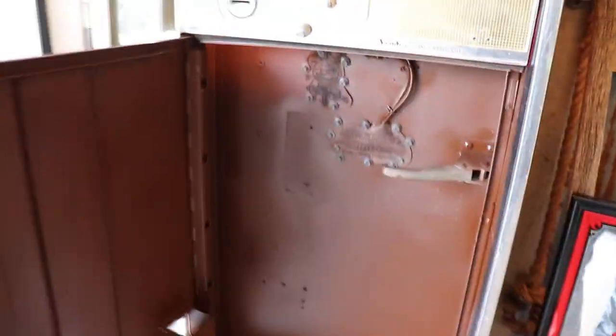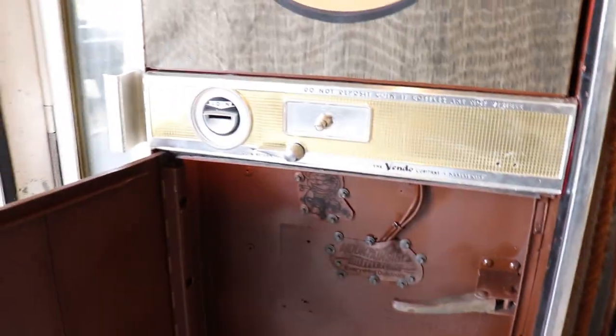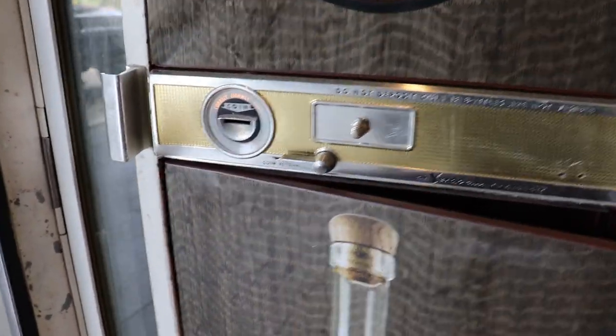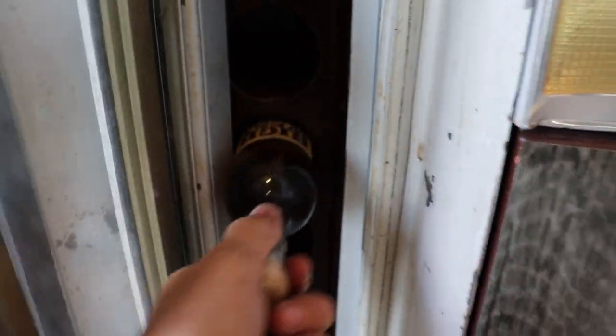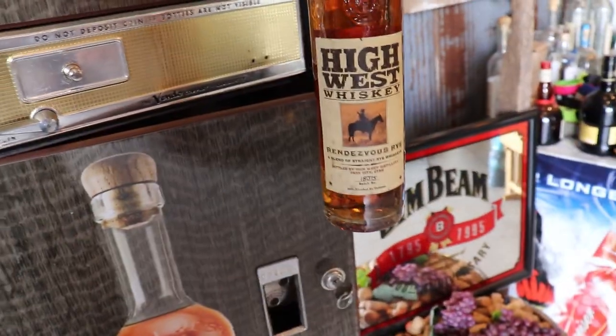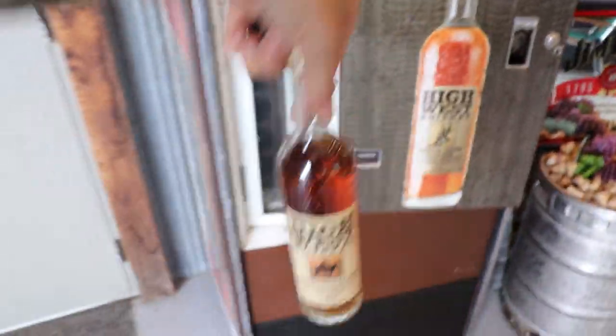The front here is your main latch that opens and closes the door. This button is what vends the drinks, opening up a latch inside, and you get a High West whiskey bottle dispensed out of it.